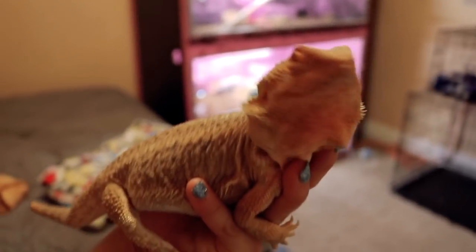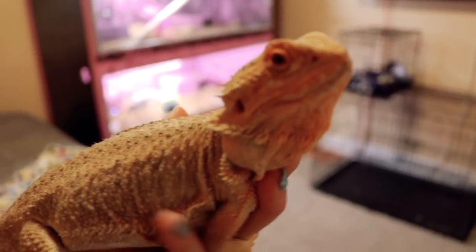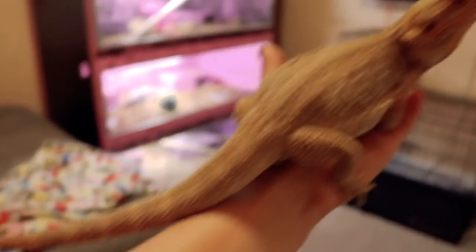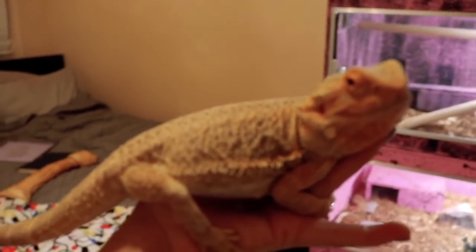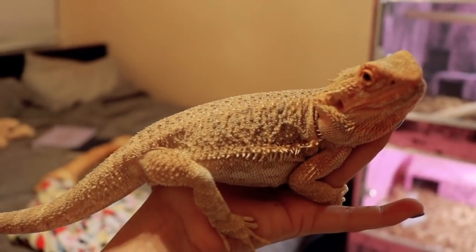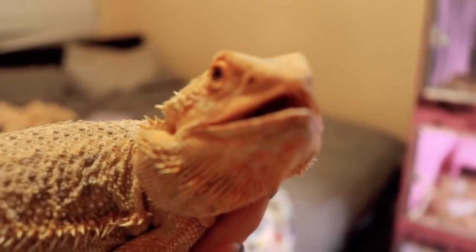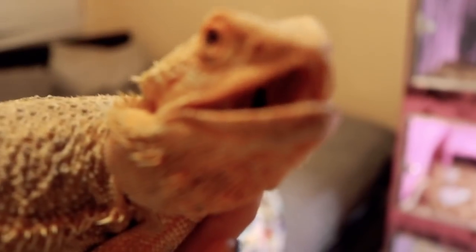Definitely not my biggest fan in the world. I don't know if he was socialized a lot when he was younger. His body looks weird from this angle, and his tail is a little messed up — I don't know why. He was a rescue, one of my old friends found him in his yard, so I got him. And he's so pretty. Oh, he's not happy — okay, he's gonna go back.